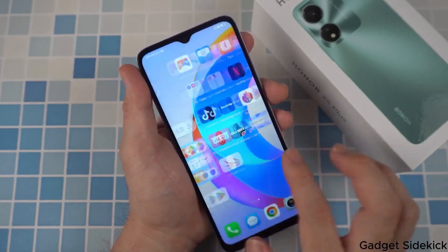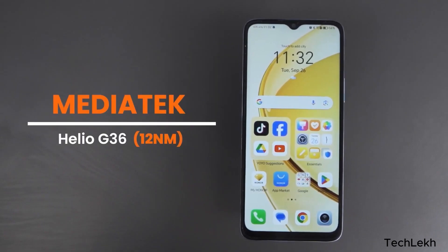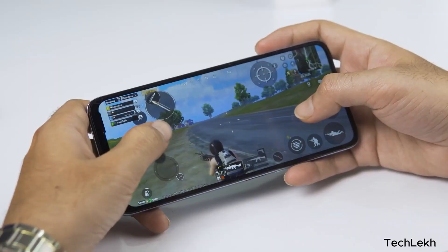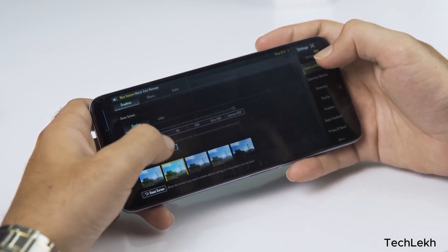This game can be used with the Helio G36 processor. This is a MediaTek chipset and the game can be used for high performance.